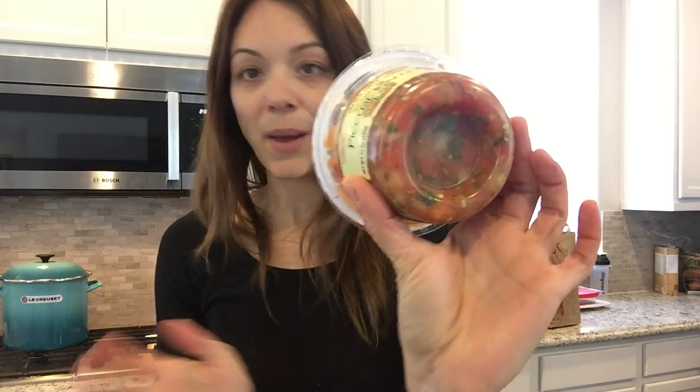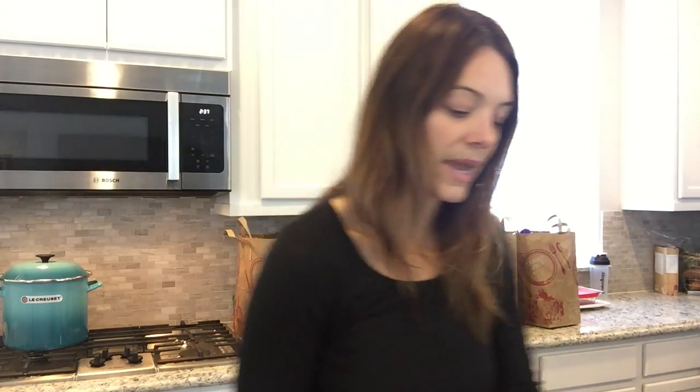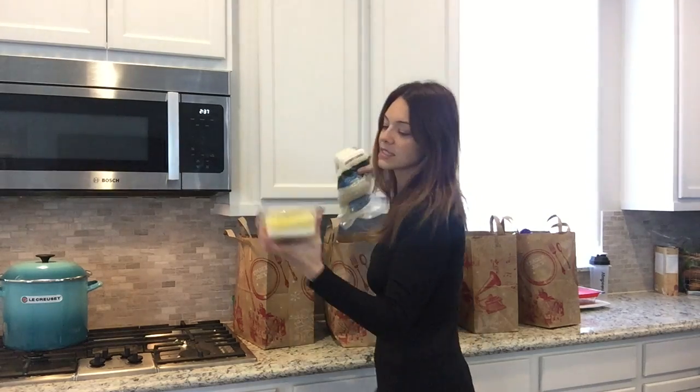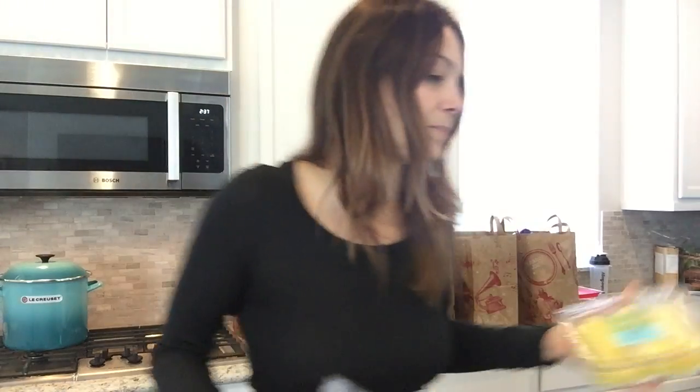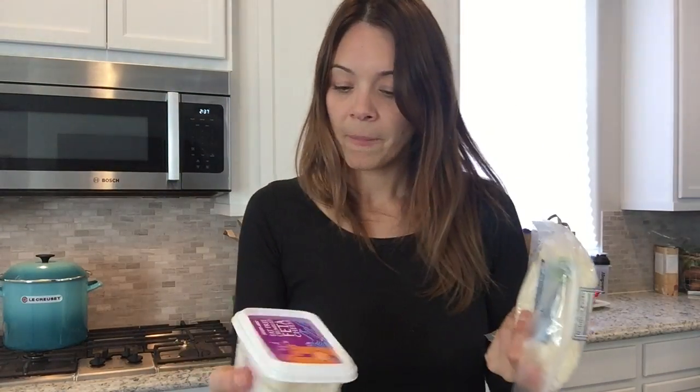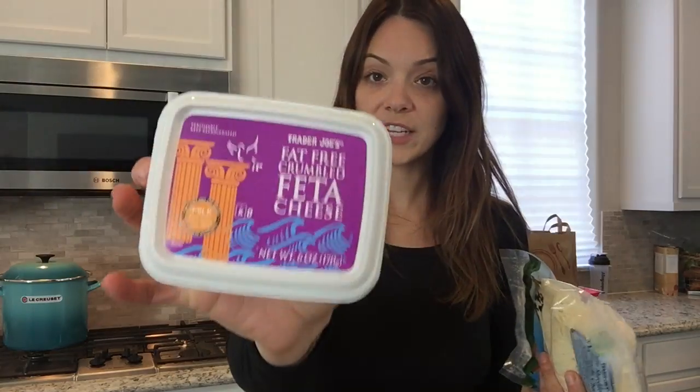Avocado salsa — my boyfriend calls it the 'green drink' and loves it. Pico de gallo — super natural, just peppers and onions, like homemade without the work. Awesome pineapple slices — already prepped, you can have one for a snack. Light cheese again, and fat-free feta cheese — I love to throw these on salads, and it stays good for a really long time.